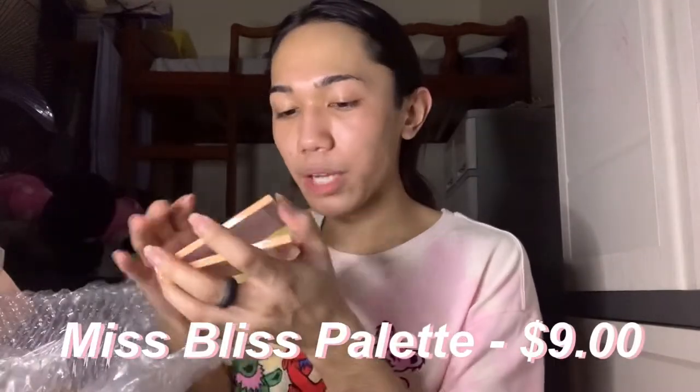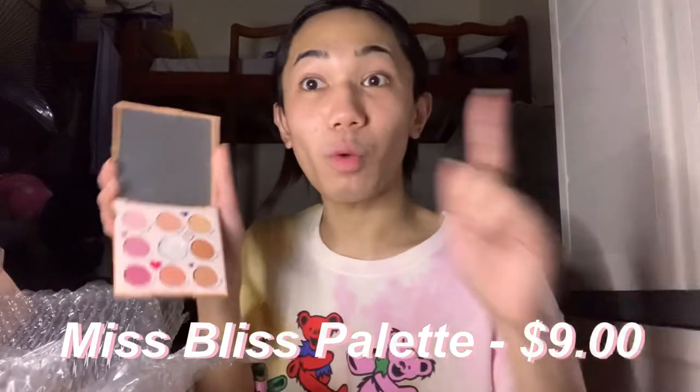Next is Miss Bliss. This is the same eyeshadow palette style as Wild Child — it's the plastic ones. The only reason I really wanted this is because this is me on a palette, you know? There are pinks, oranges, and peaches. Except the glitter one — I don't like the glitter, but we're gonna use it regardless because I paid for it. Might as well. I love it.